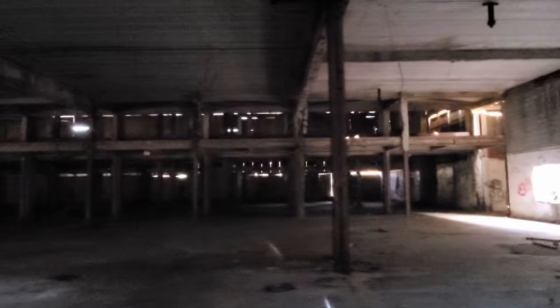Oh yeah, there it is. Yeah, this thing's up right now. The entire building was gutted in 2017, leaving just a big empty shell. It looks more like a warehouse than a hospital.